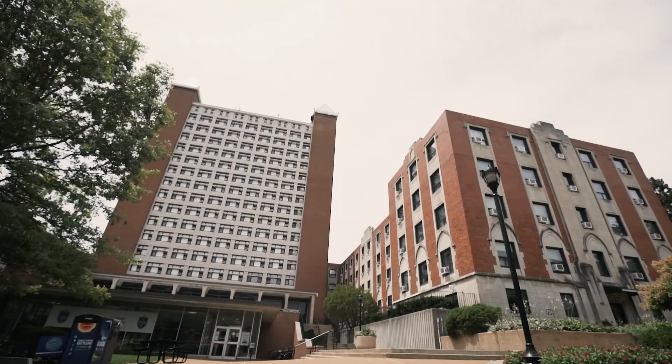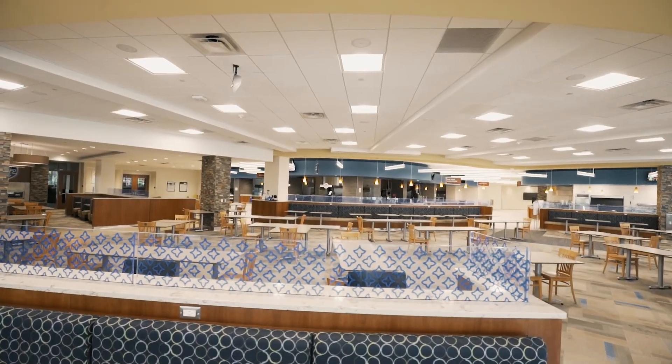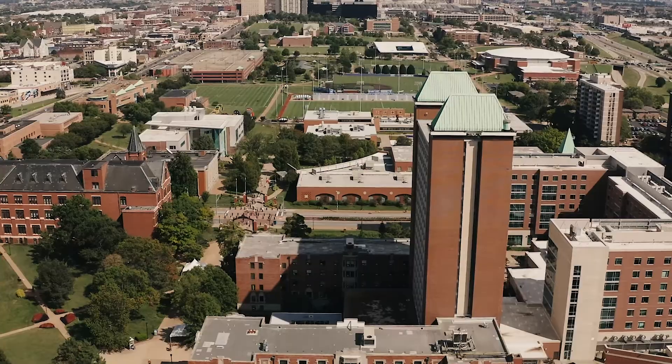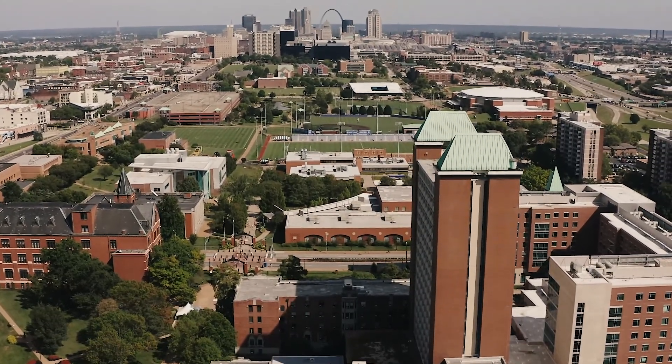In addition to an ideal location steps away from Bush Student Center, Grand Dining Hall, Simon Recreation Center, and Pius Memorial Library, Gries residents enjoy amazing views of the St. Louis skyline and a fantastic sense of community.